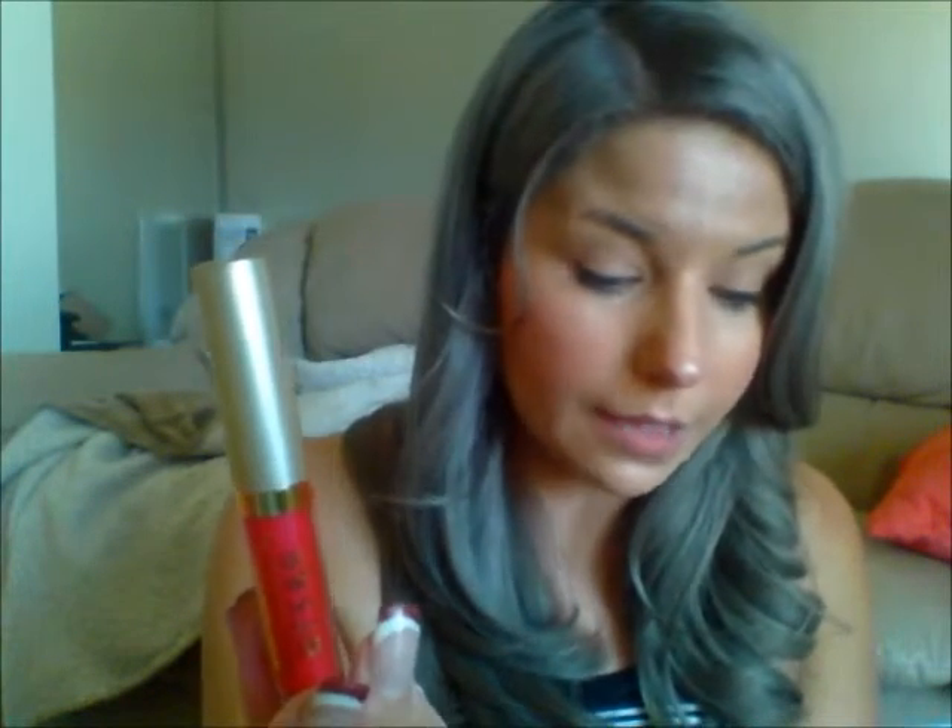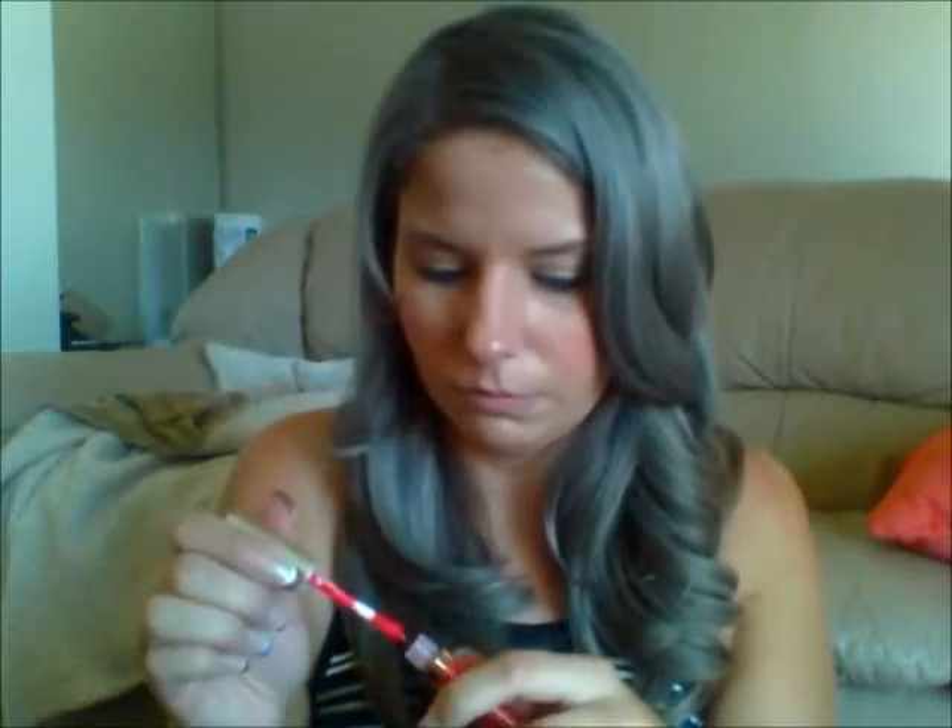The next thing is a Stila product — Stila is always very nice. Stay All Day Liquid Lipstick — exciting! It's a set of three for $20. This creamy formula glides on like a gloss yet lasts and lasts like a stain. It looks really pretty. This one is in Venezia. Oh, that smells like vanilla — wow! That is very creamy. Very pretty. I'll put it on my lips today — very nice.